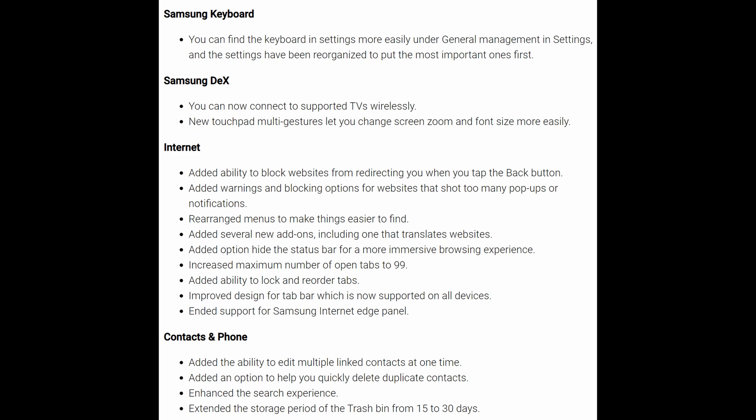Accessibility improvements are included as well. The Samsung keyboard — you can now find keyboard settings more easily under General Management in Settings, and the settings have been reorganized to put the most important ones first. Samsung DeX now lets you connect to supported TVs wirelessly. You could do that before on One UI 2.5, but 3.0 will obviously support it too. New touchpad multi-gestures let you change screen zoom and font size more easily.